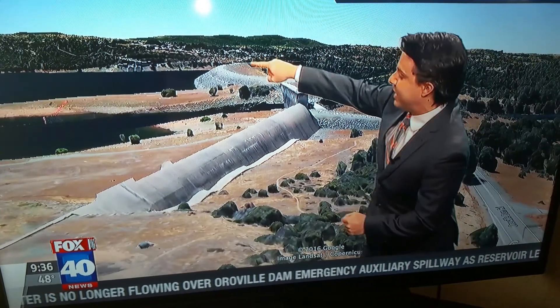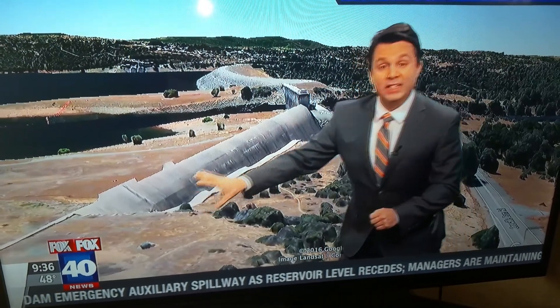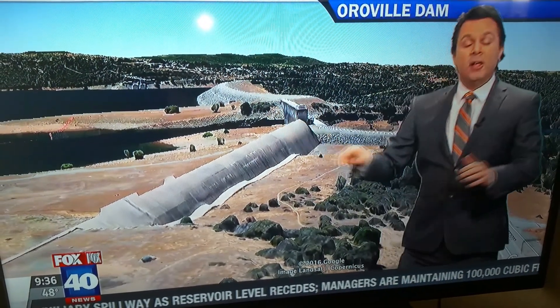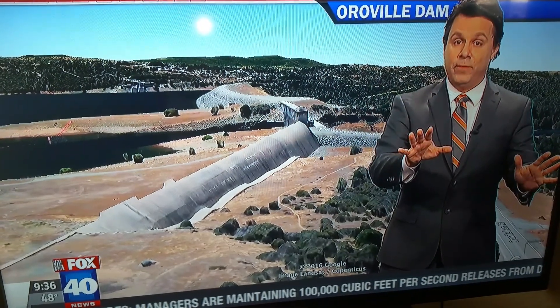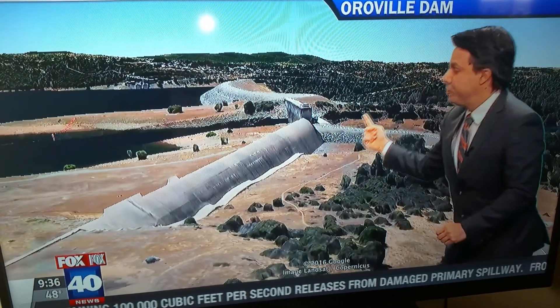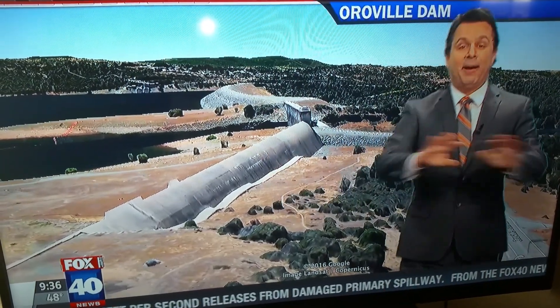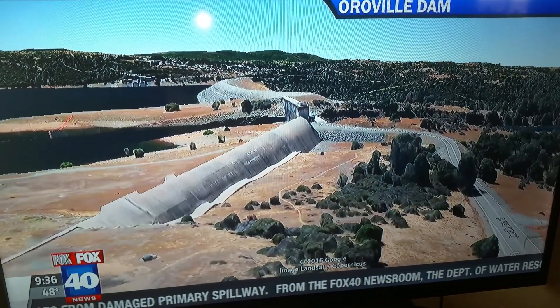If you look in the distance there, that's the dam — the 770-foot-high dam, the huge face of it is over there. This is a little bit lower than that dam. So if the reservoir got so high, higher than we wanted it to, rather than letting it flow over the face of the dam, they put this emergency spillway over here as an absolute last resort, to let the water flow out this way rather than going over the dam.